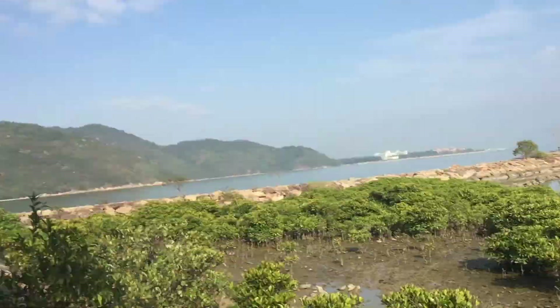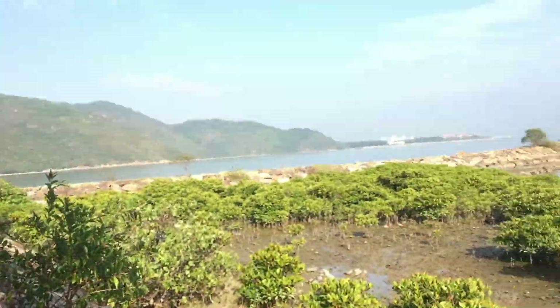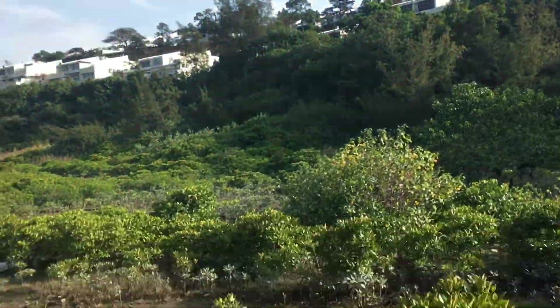Today, I'm going to be filming this mangrove forest. Up here is DC, my school, and it's right after parents' teachers' conference. So I'm heading down these rocks to the mangrove forest.